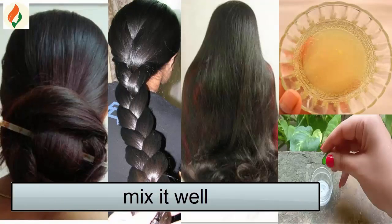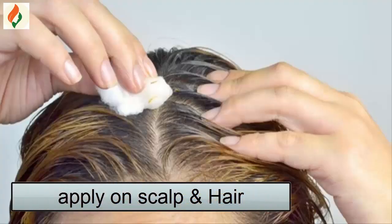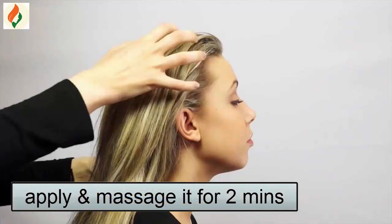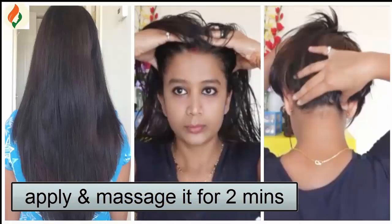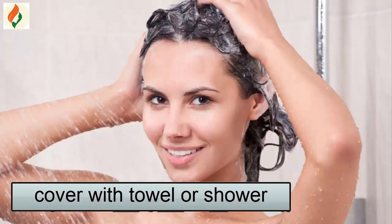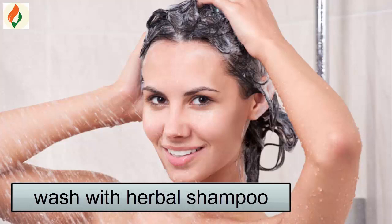Now the hair growth serum is ready. Before you go to bed, apply this serum on your scalp and hair roots. Massage it for 2 minutes, then cover with a towel or shower cap. Wash with herbal shampoo the next morning.